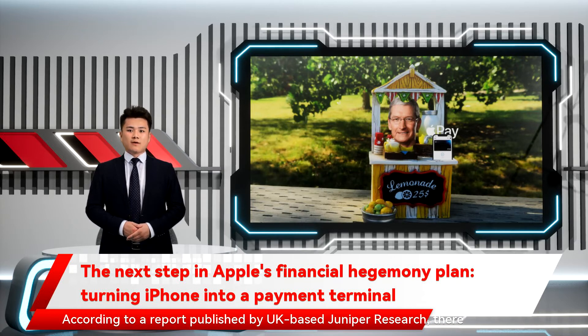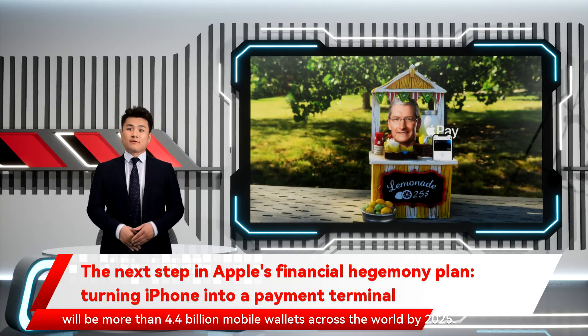According to a report published by UK-based Juniper Research, there will be more than 4.4 billion mobile wallets across the world by 2025.